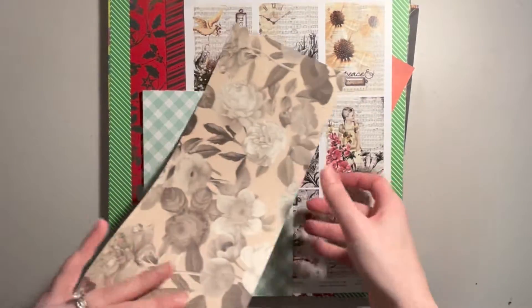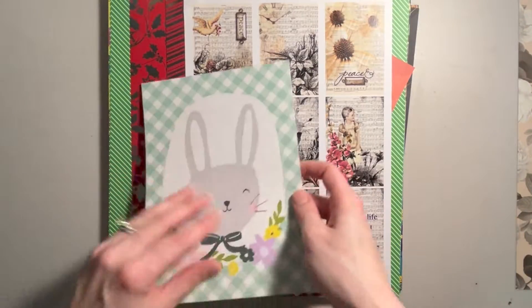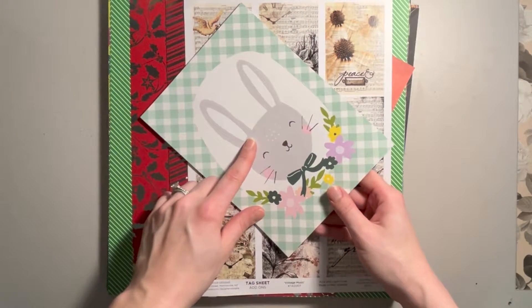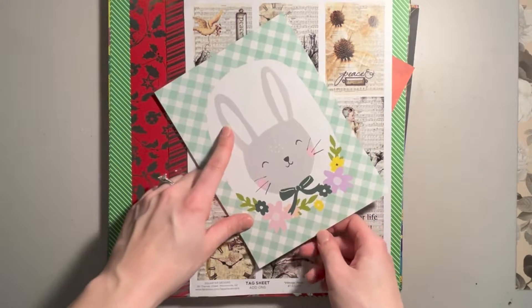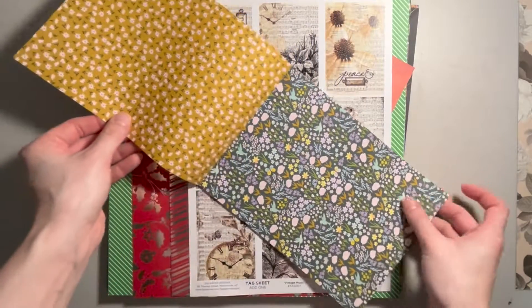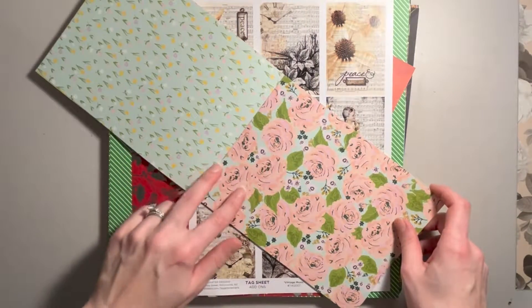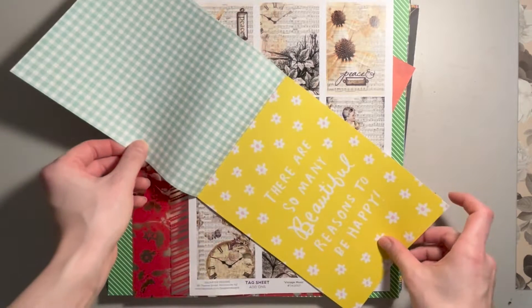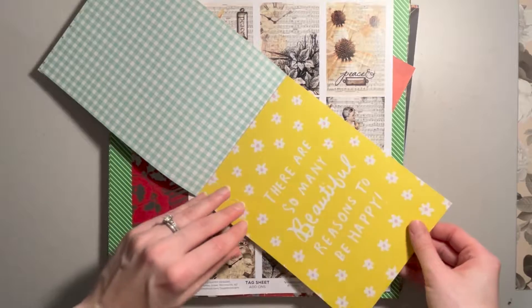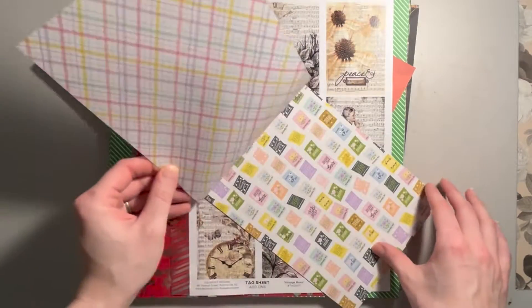We got this scrappy piece — I have no idea what collection it came out of. And this one I believe is by Simple Stories. It's one of their Easter ones. My mom has the rest of this collection. This collection is by Simple Stories and it is the Bunnies and Blooms collection. It is so cute for spring and for Easter — I love every page in this little collection.